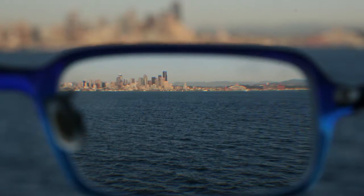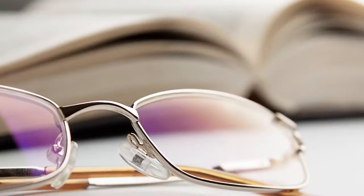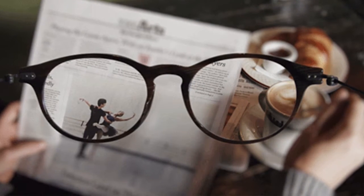As Jamie says, stage one is really about losing your ability to focus. So if you're going to have a corrective procedure that only corrects you for distance vision, then you're going to end up relying on reading glasses. What we like to do at stage one is to explore the possibility of blended vision, where one eye is left a little bit weaker for reading. I've had this myself for about the last ten years and I can still read and see distance very clearly — it works quite well.